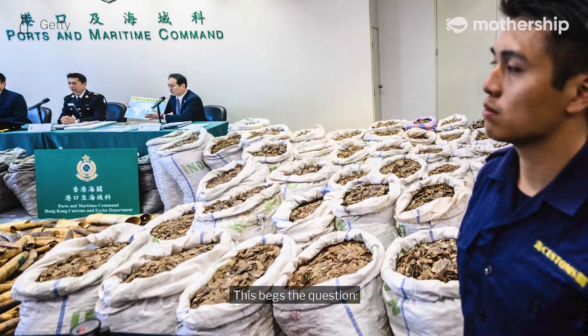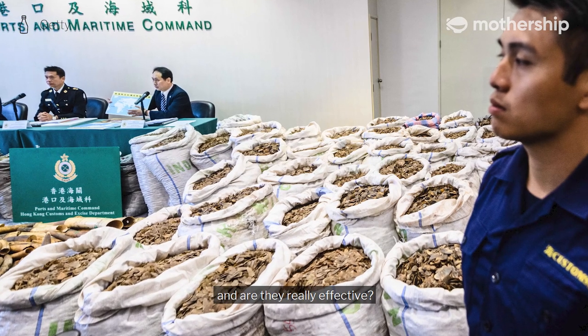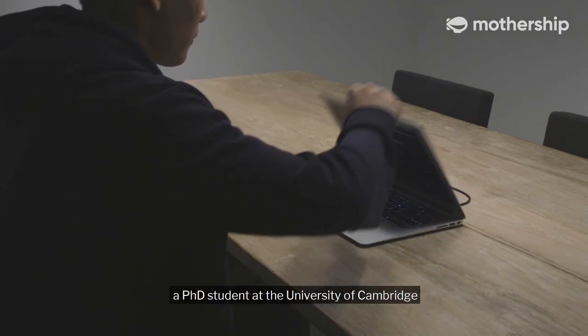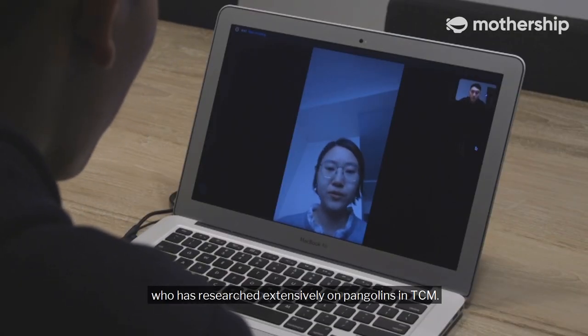This begs the question: what exactly are pangolin scales used for in TCM, and are they really effective? In order to find out, I'm speaking with Yifu Wang, a PhD student at the University of Cambridge, who has researched extensively on pangolins in TCM.